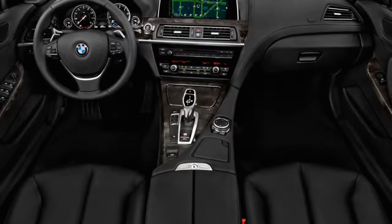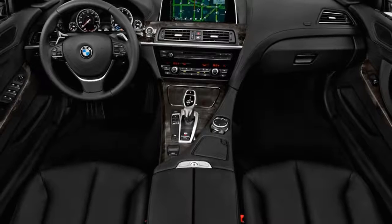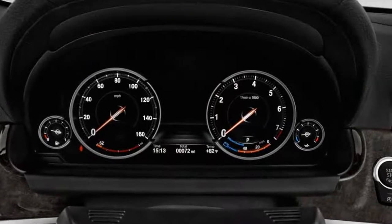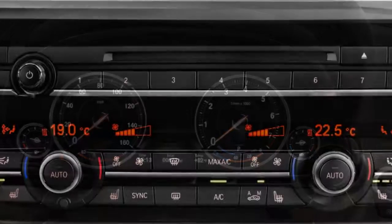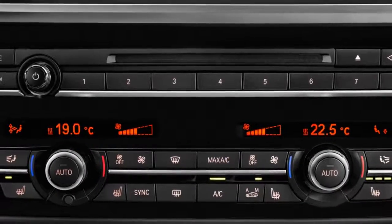There's a plethora of seating adjustments even on base models, with way more adjustability a mere option package away. The M package's sports seats are lighter but more supportive for corner carving.